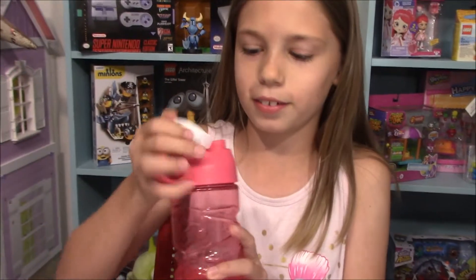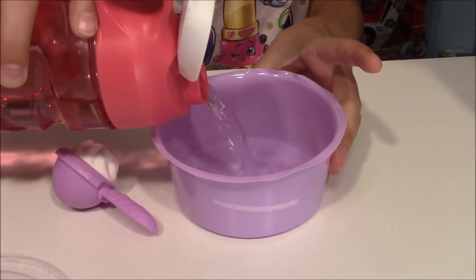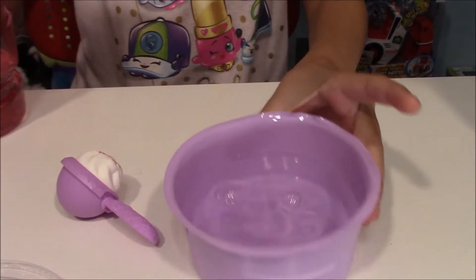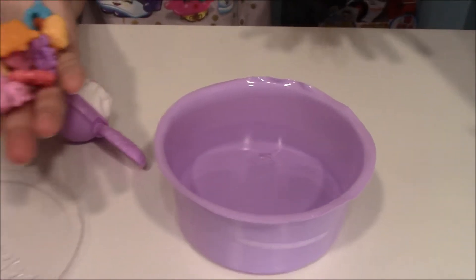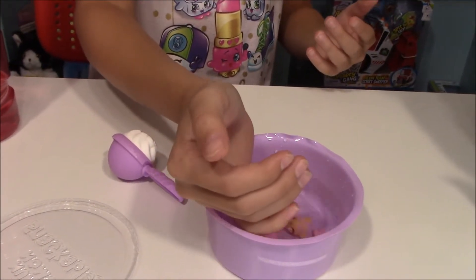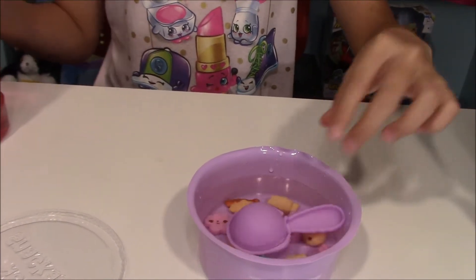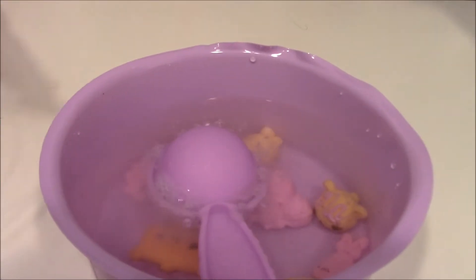So now what we're supposed to do is fill this up with water, which I have my water bottle. Refreshing! I'm just going to fill this up about there — should be good. Now you're supposed to make it like cereal, so we're going to put all of our Num Noms in there and put our fizzy in there. There we go, fizzing up! Now we're just going to leave that and open up some more blind bags.